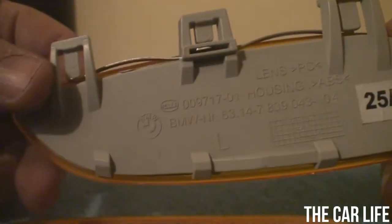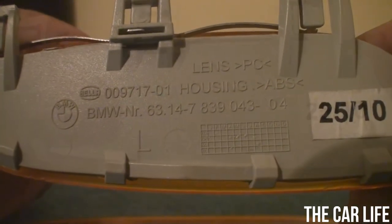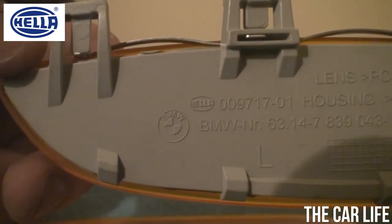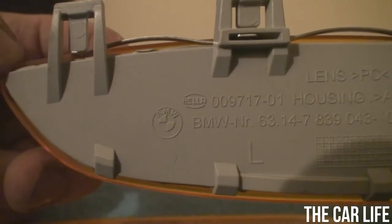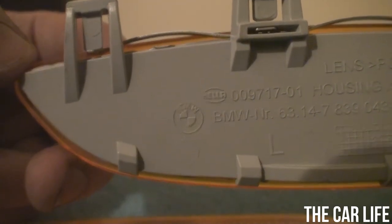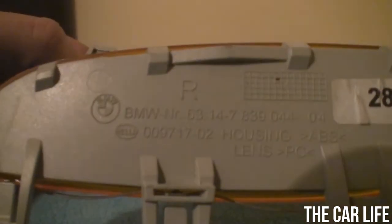If you look at the back of this part, you'll see the BMW part number 63147839043. Right above it, you'll see "Hella." Hella is a company that basically makes lights — headlights, taillights, things like that — for BMW. It's also part of a company called Behr Hella. Behr makes radiators, expansion tanks, radiator caps, basically cooling components. You'll also see a Behr number: 009717-01. The other side has essentially the same number except it ends in 02. So that's the Hella part number, and the BMW part number is on the top.